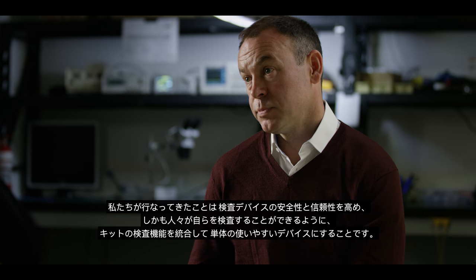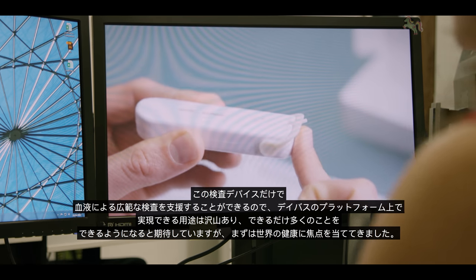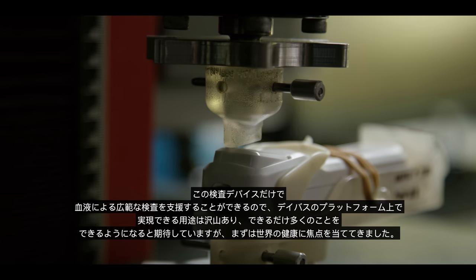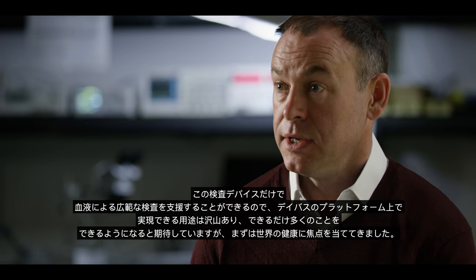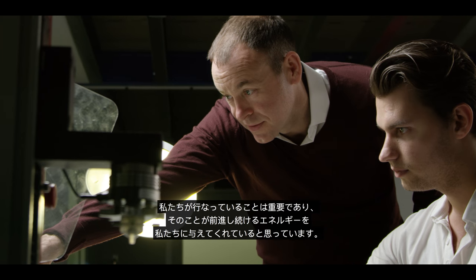What we've done is integrate that functionality into a single easy-to-use device, which makes it safer and more reliable but also allows people to test themselves. The device itself can support a wide range of blood-based testing, so there are many applications we can bring onto the platform. We've focused initially on global health. What we're doing matters, and I think that gives us the energy to keep going.